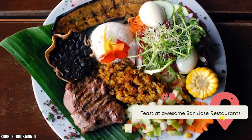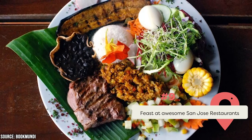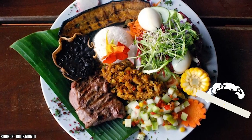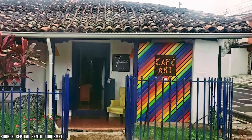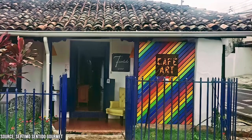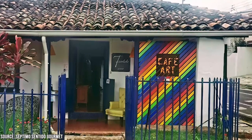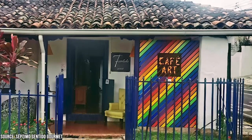Feast at awesome San Jose restaurants. San Jose is a major city, so naturally there are both foreign and domestic dining options to choose from. The Septimo Sentido Gourmet is a charming eatery in Escazu serving delicious food created from scratch using fine ingredients. They offer a variety of vegetarian and vegan choices, as well as breakfast foods, sweets, burgers, and coffee.